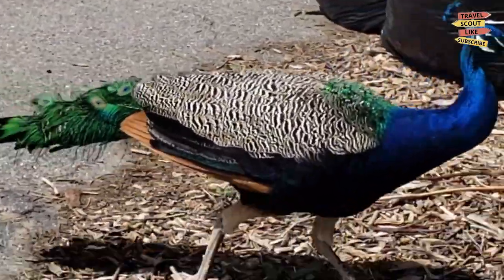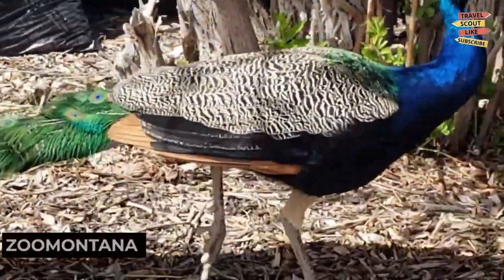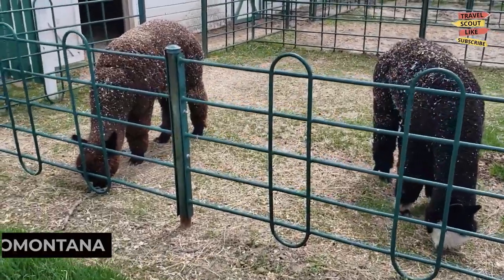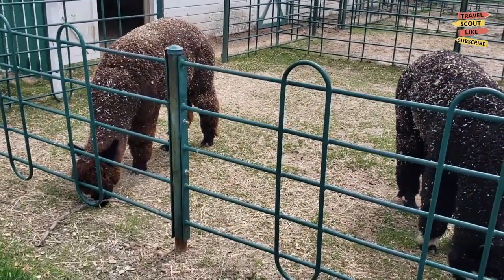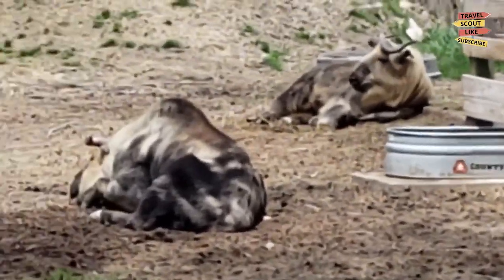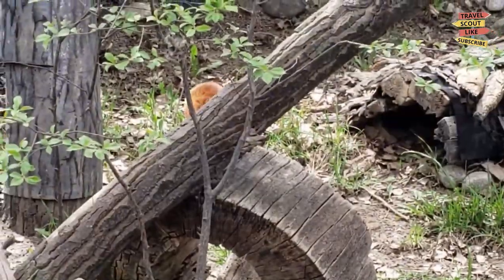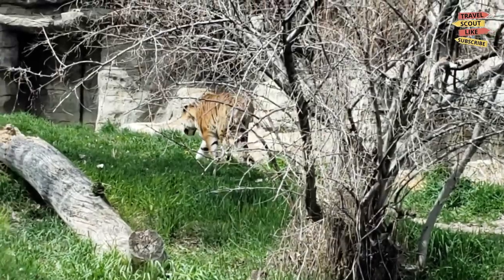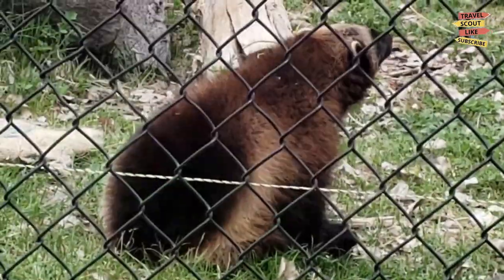For a family-friendly adventure, visit Zoo Montana. This zoo features a diverse collection of animals from all around the world including bears, big cats, and birds of prey. Explore the exhibits, learn about conservation efforts, and enjoy educational programs for all ages. Zoo Montana is a place of fun and learning for the entire family.